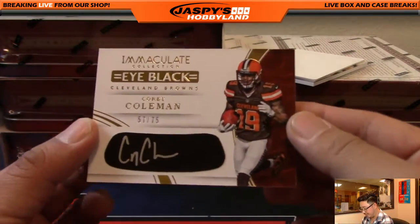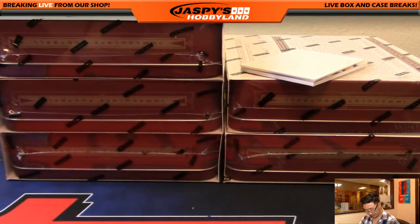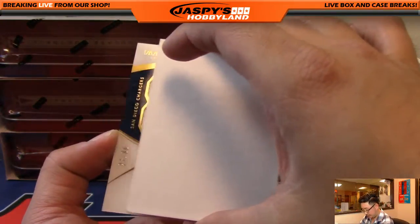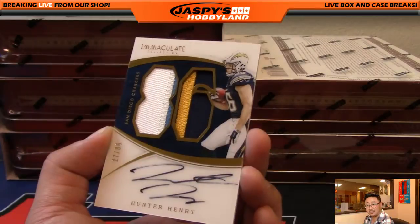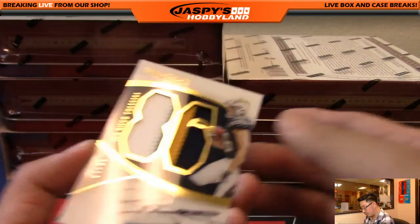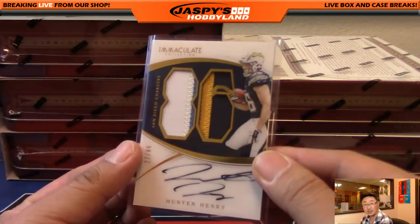We've got Corey Coleman, 57 out of 75 for the Dog Pound, going out to Daniel Lin. And nice Hunter Henry, 27 out of 86 for number 86. Nice patch too — Chargers colors look pretty great. There's windows — on-card autograph, on-card retro break from the random teams. That was nice.